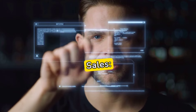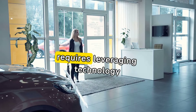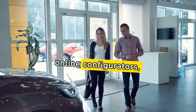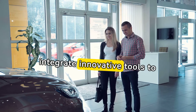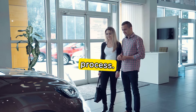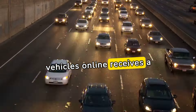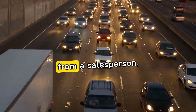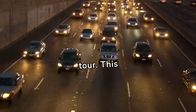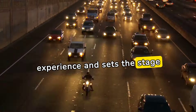Leveraging technology in sales: In the digital age, mastering automotive sales requires leveraging technology effectively. From virtual showrooms to online configurators, sales professionals should integrate innovative tools to enhance the customer experience. For example, a customer exploring vehicles online receives a personalized video message from a salesperson, showcasing key features and offering a virtual tour, setting the stage for a dealership visit.